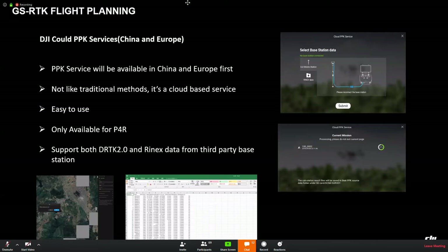We can also support PPK services with Phantom 4 RTK. This service is currently only supported in China and Europe. In Europe it is available, and accuracy is like RTK. We can support it via the RTK 2.0 mobile station or RINEX data from a third-party base station.